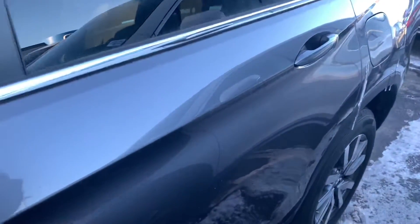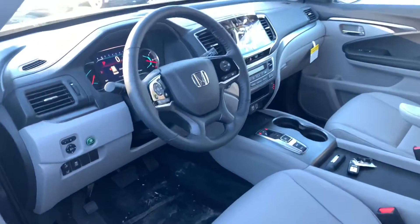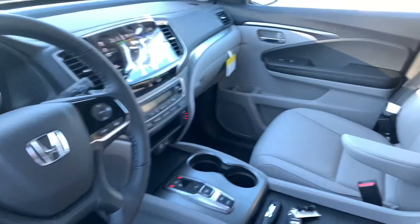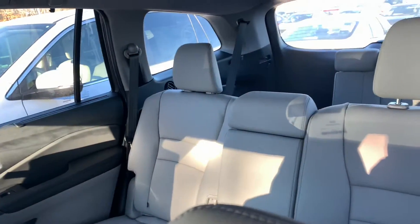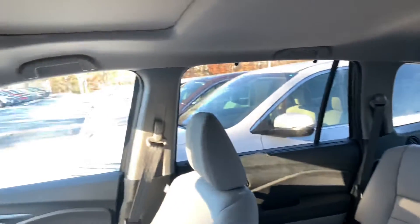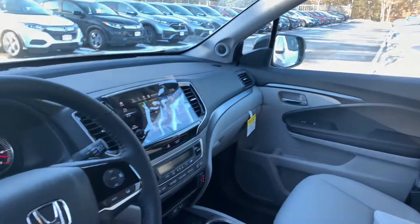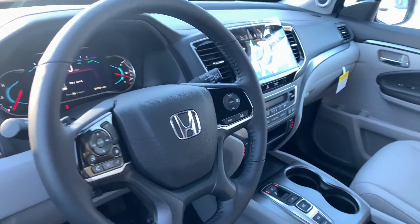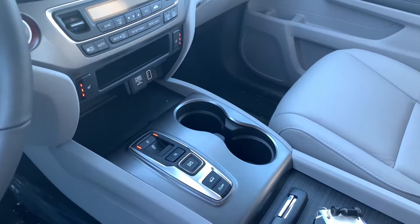The EXL trim level does offer a bevy of fantastic features. The Pilot of course comes with seating for eight, and you do get the bench seating in the second row on the EXL. You get a power moonroof, remote engine start is built in, push-button start, and smart entry.